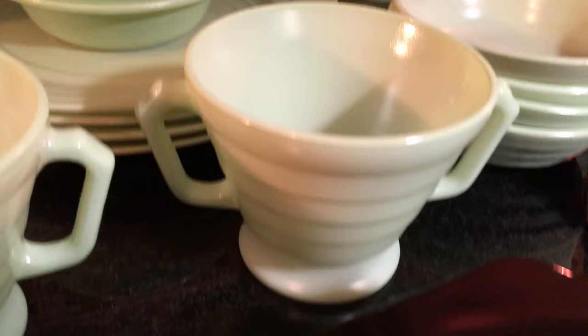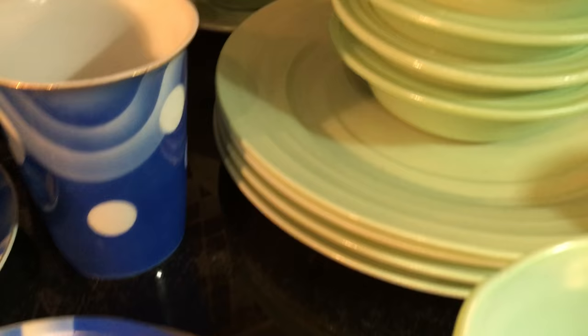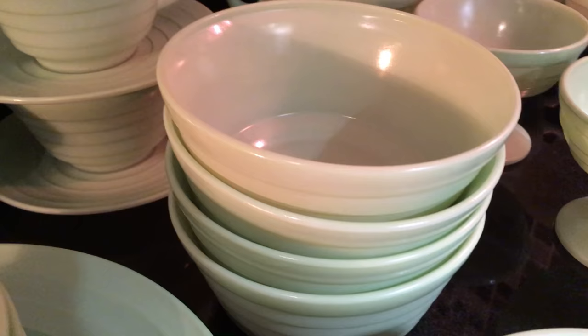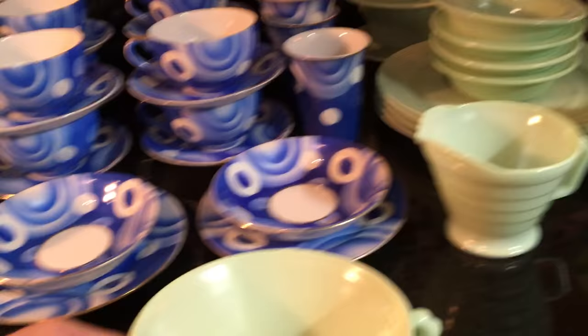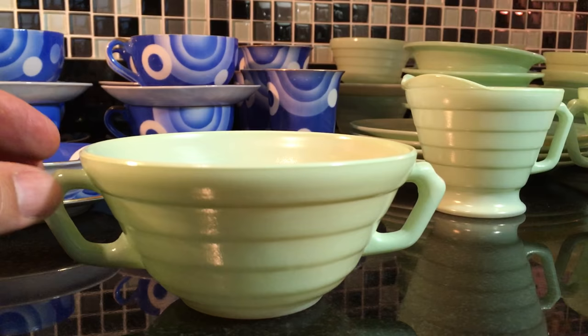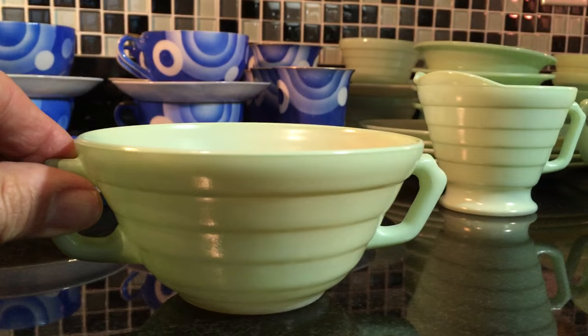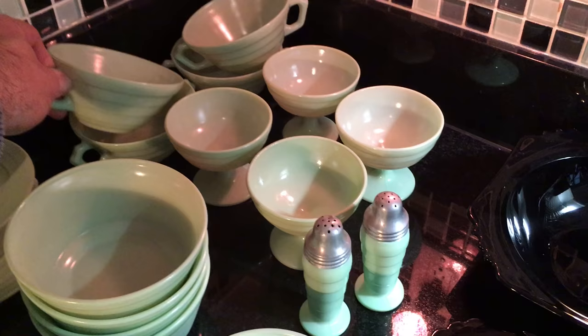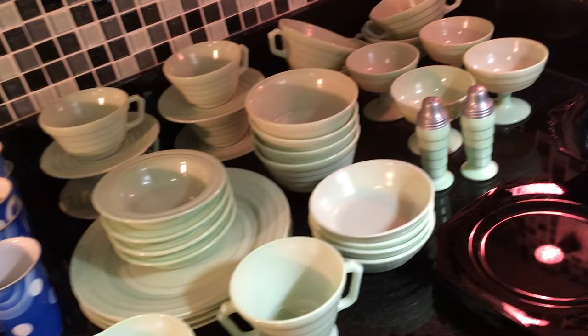There's the cream and sugar. The set includes four dinner plates, four rimmed berry bowls, four smaller dessert bowls without rims, four larger cereal bowls, four sherbets, four cups and saucers, and in the very back, what many companies advertised as 'cream soups.' Whenever you see something like this with two handles on either side, it was referred to as a cream soup bowl — so you could eat your soup and then pick it up with two hands and drink the rest. That really is a complete place setting of four.